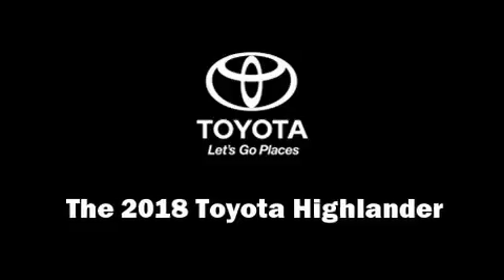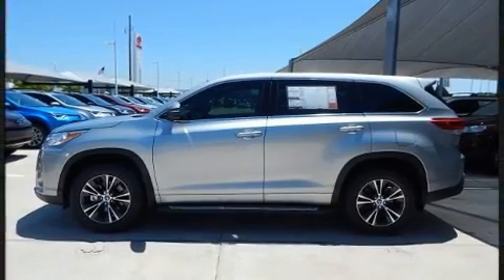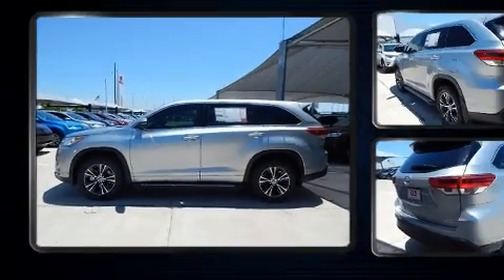The 2018 Toyota Highlander. It features an automatic transmission, front wheel drive, and a 3.5-liter six-cylinder engine.